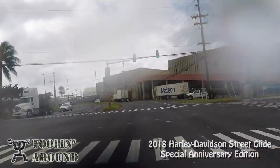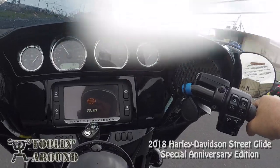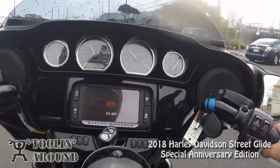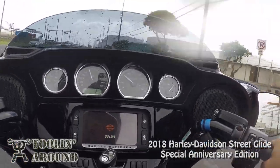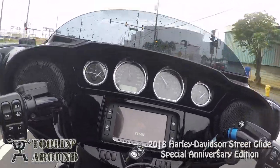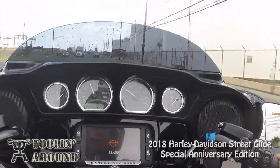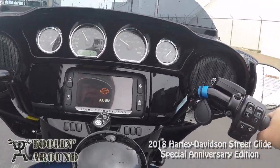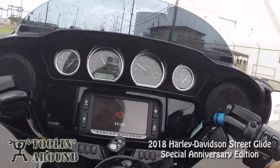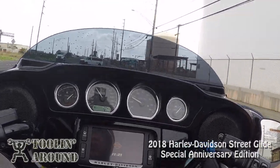The water's coming off that fairing now — I don't know if you can see that, but it's not hitting me, which is weird. Let's see if I can get through this yellow. Made it! Thank you, acceleration. I'm doing about 45, like everyone else in this area, officer, even though the speed limit is 35.